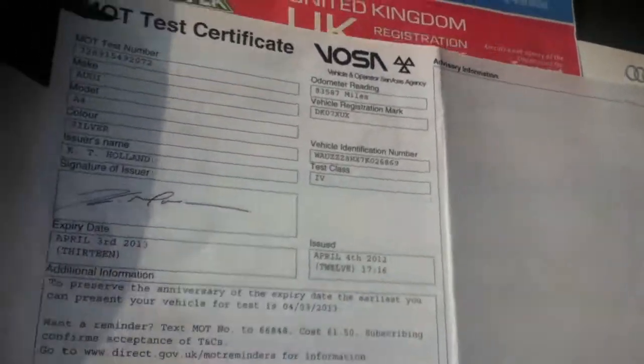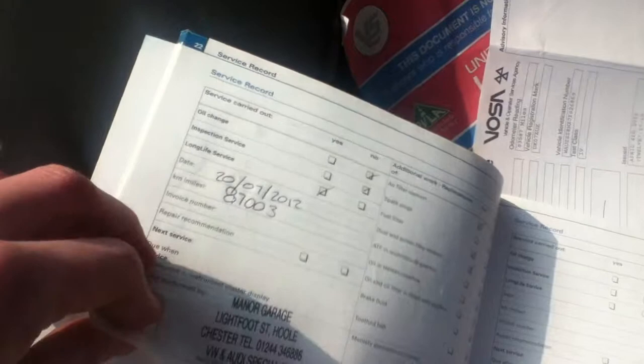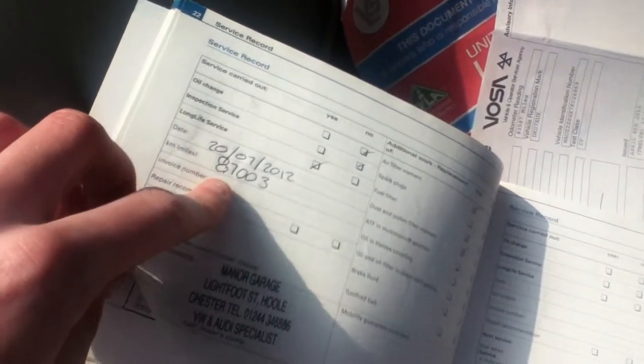This vehicle has had two former keepers and the MOT is expired. Going through the service book, it contains three services. The last service was taken out on the 20th of July 2012 at 87,000 miles, carried out at a private garage.